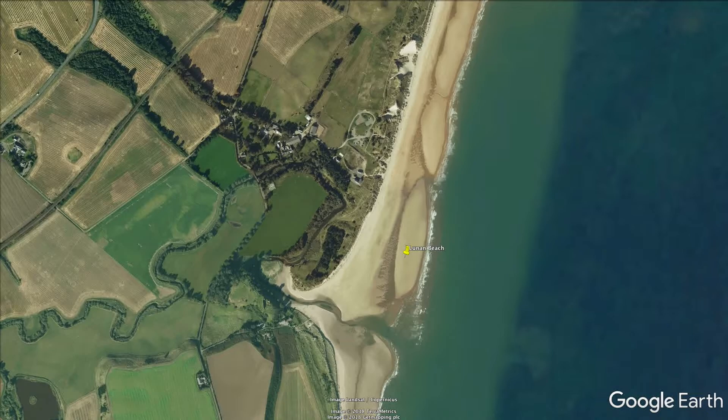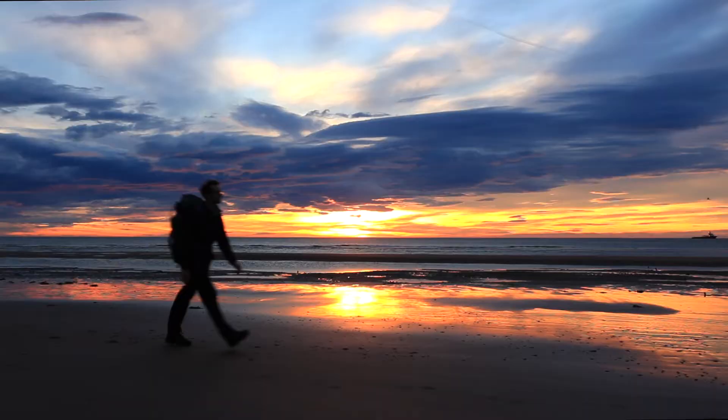Today I'm down close to Arbroath at a beach called Lunan Beach. It's been a while since I've been out and I'm really looking forward to getting some sunrise pictures. There's a storm on the way so hopefully this stays like this.